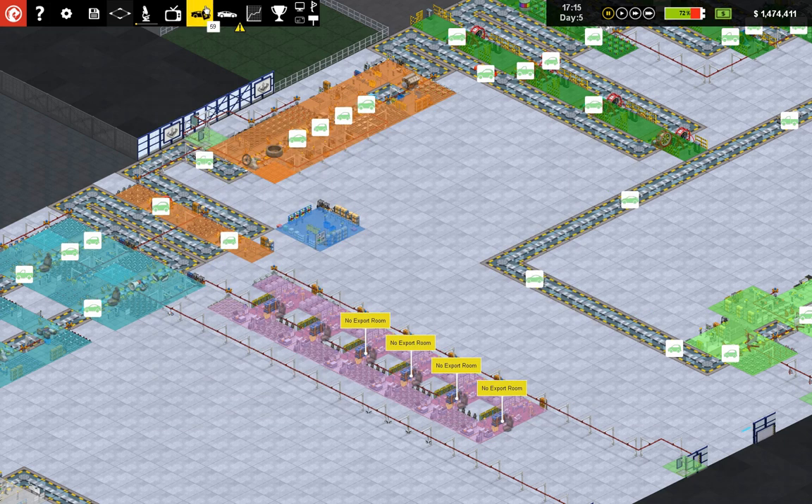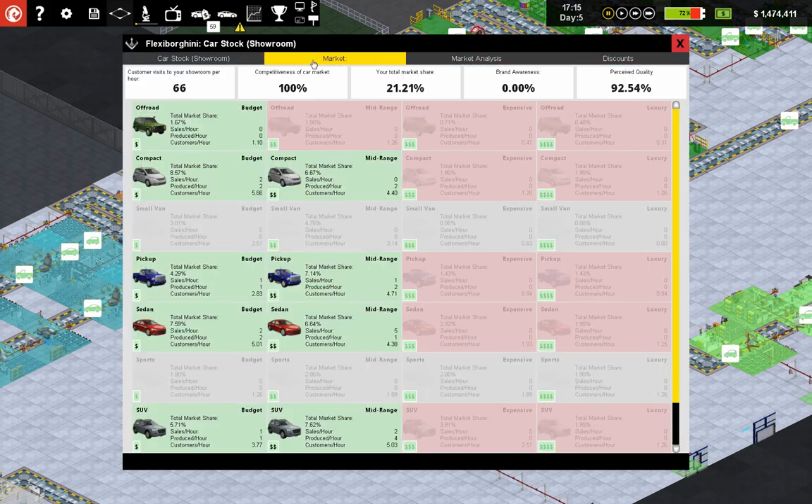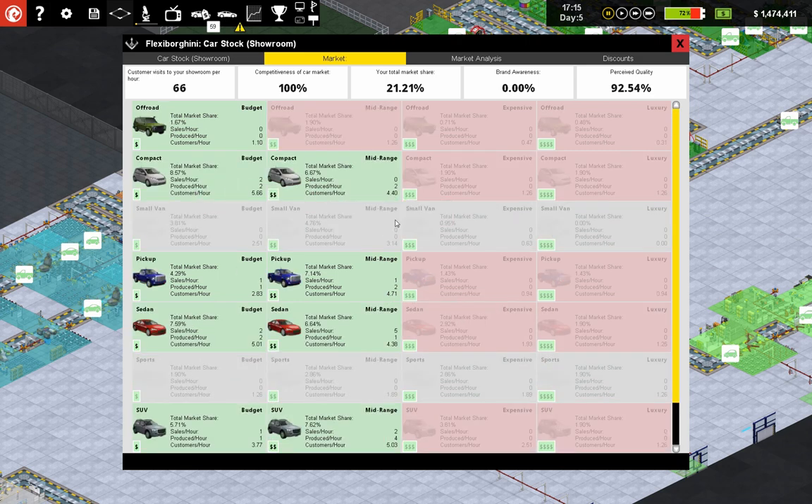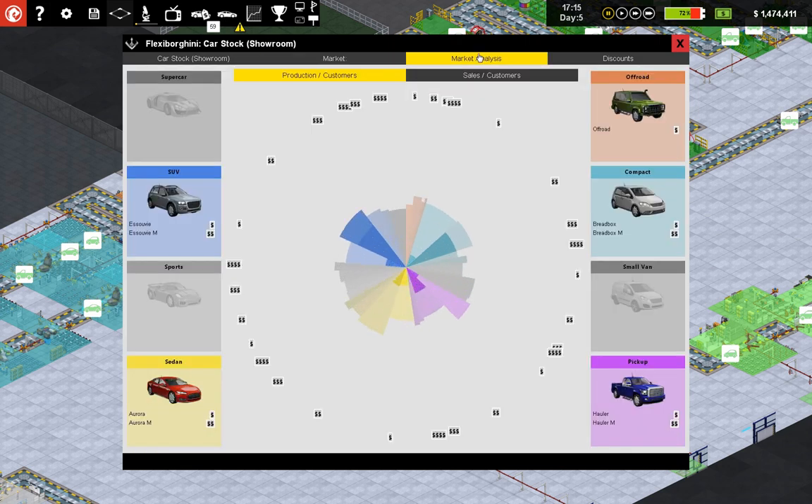I don't know what the market looks like as far as off-road goes — yeah, not a whole lot of demand for off-road vehicles. Expensive SUVs got a few. Sedan. Compact. Market analysis.